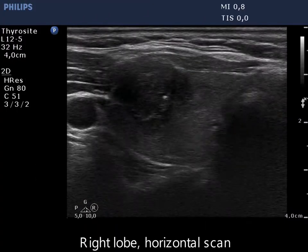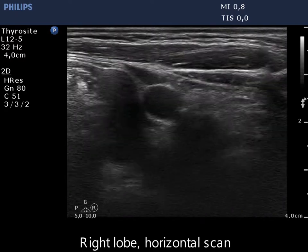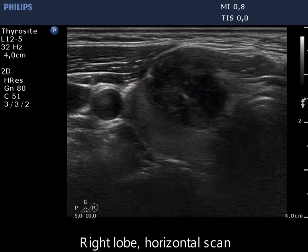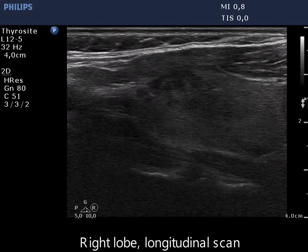There is a hypoechoic nodule with a moderately hypoechoic background. The nodule presents microcalcifications. It is evident that the lesion has lobulated margins.